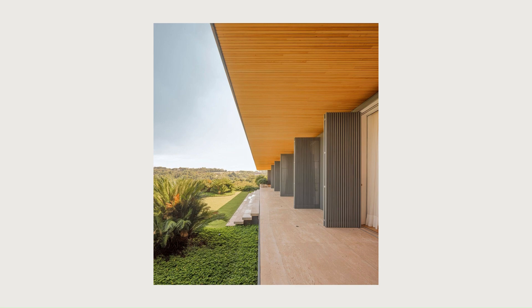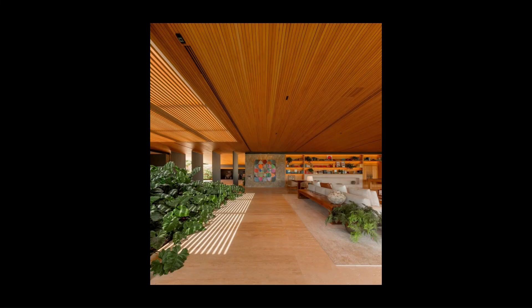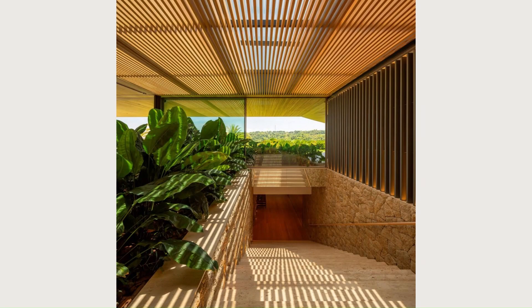Leaving the main residence, a winding path downhill takes us to a new volume, where an office and a spa are located. Its structure, just like the house above, is metallic.